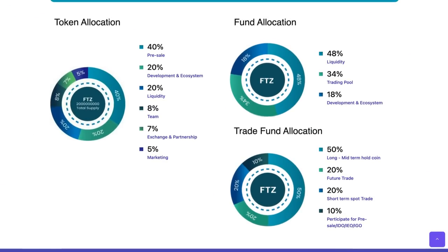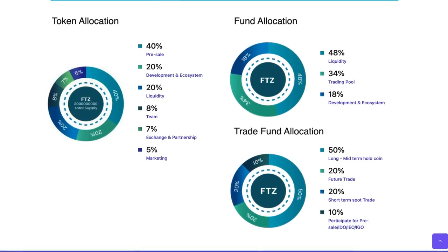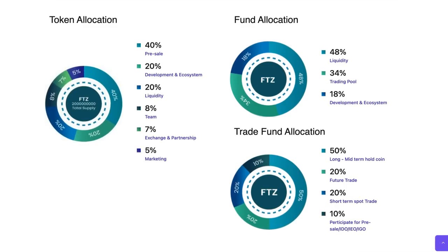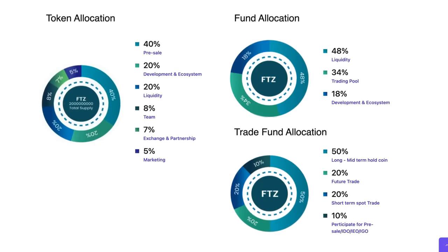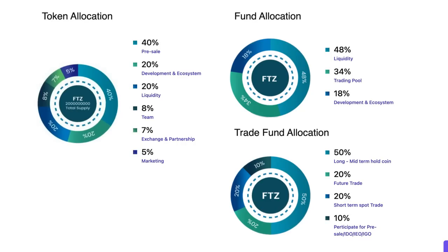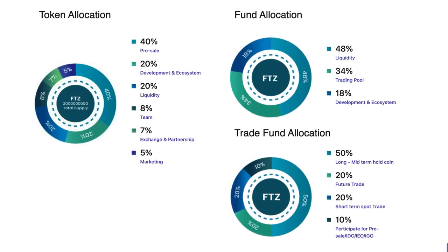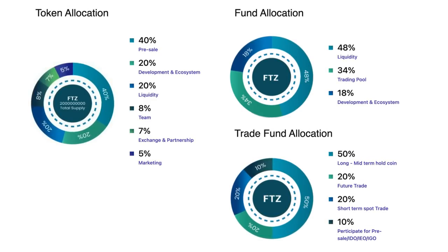We do have time for the tokenomics. Their token allocation is: 40% going to presale, 20% development and ecosystem, 20% liquidity, 8% team, 7% exchange and partnership, and 5% marketing. For the fund allocation: 48% liquidity, 34% trading pool, and 18% development and ecosystem. For the trade fund allocation: 50% long and mid-term hold coins, 20% future trade, 20% short-term spot trade, and 10% participate for pre-sales. Make sure to pause the video for the vesting schedule.